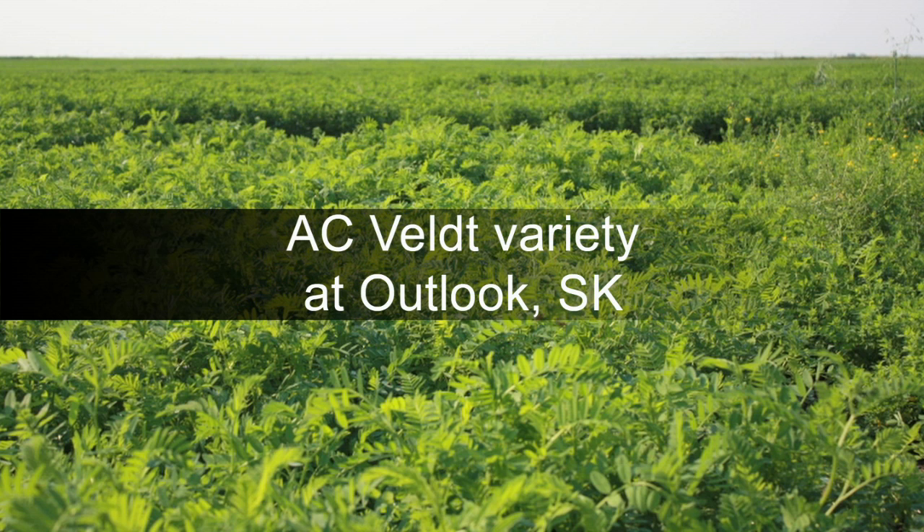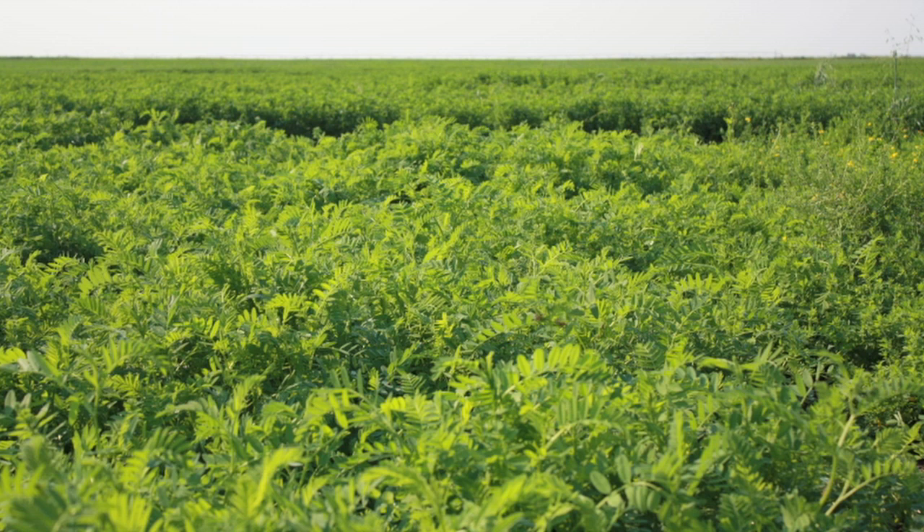Cicer milkvetch is a perennial forage best suited for pasture due to its creeping and prostrate growth habit. It is desirable as part of a grazing blend due to its ability to fix nitrogen without the risk of bloat that comes with grazing alfalfa.